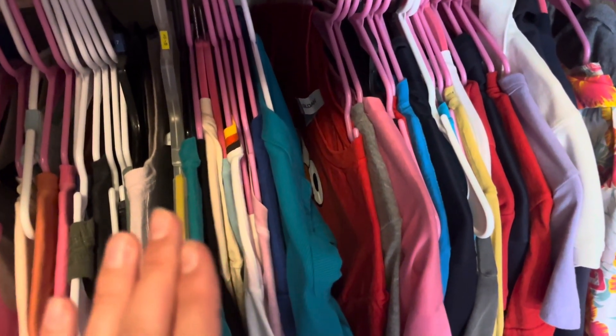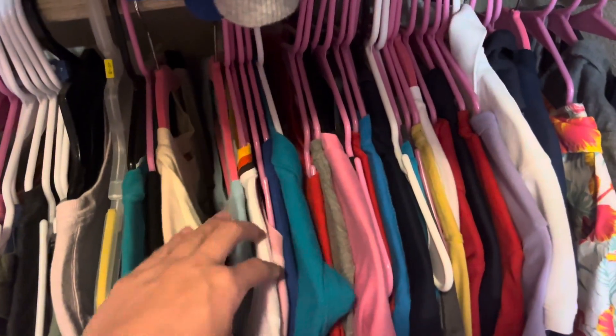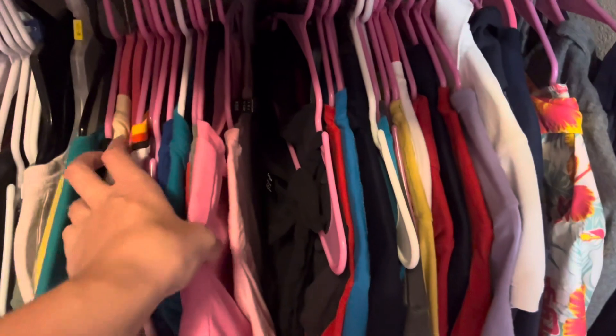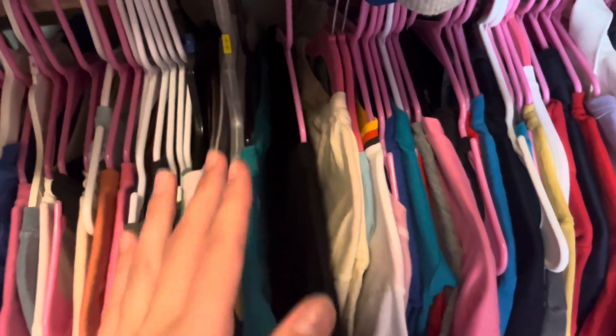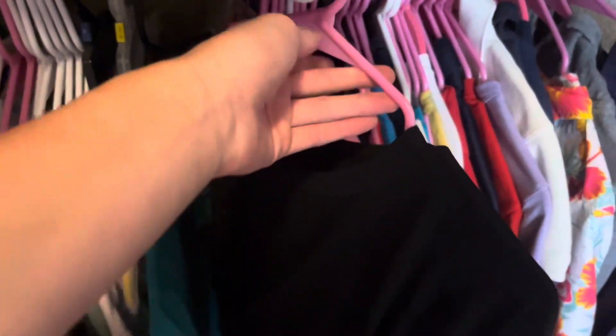This would be the part where I'd pick out an outfit. If I had good lighting in my closet maybe I would film in here, but it's also really messy — so this is a very rare sighting of my closet. Maybe if I ever clean it out I'll do a closet tour if you guys are interested, but that's not the point of this video.